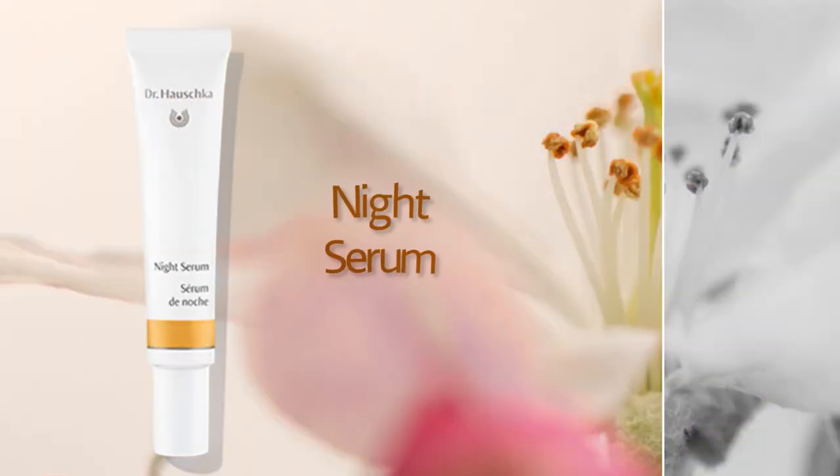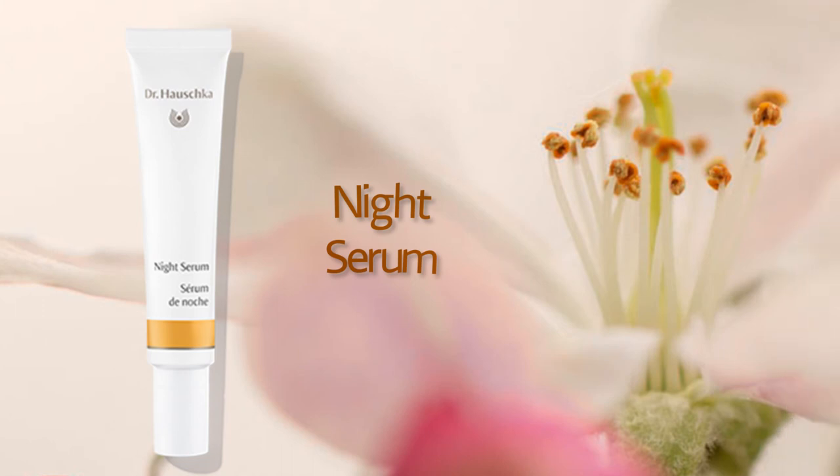Night Serum. Night care that supports the skin's essential processes. This oil-free night care allows your skin to breathe freely and stimulates its natural renewal processes.